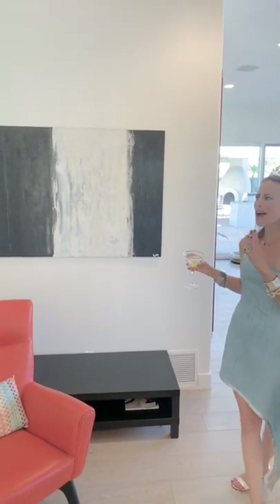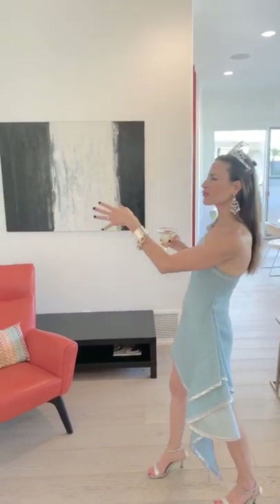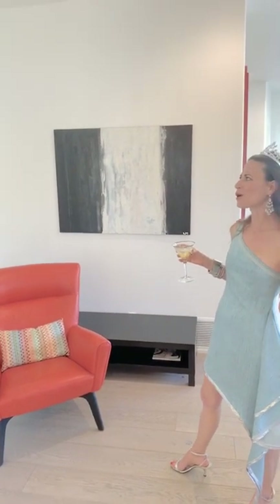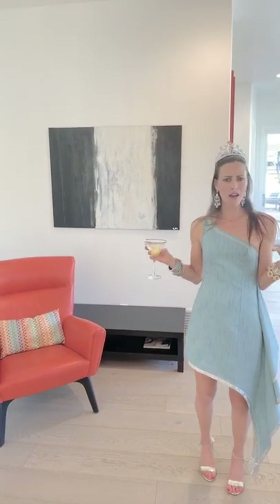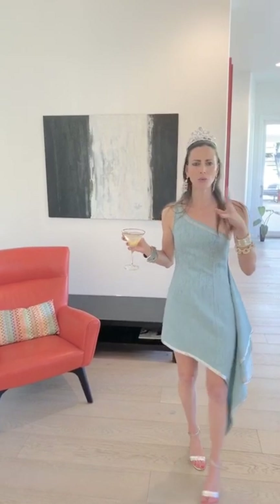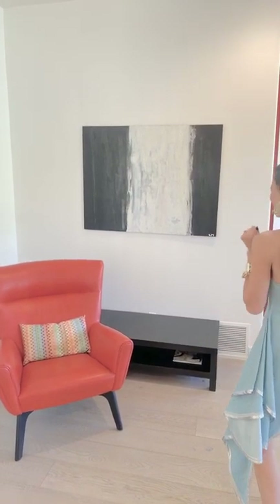I love art that mixes the old with the new — the modern with the vintage feel. There's just something about it that gets me. This one here is called Reimagined, and for some time it was above our mantle, above our fireplace — I'll show you that in a moment. I love this one so much.